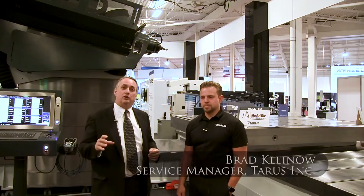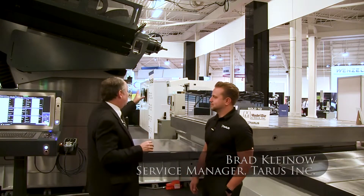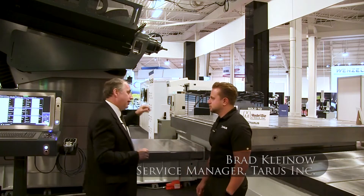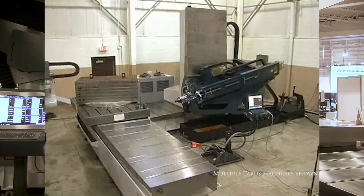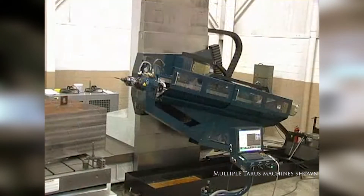I'm with Brad Kleino. He's service manager for Power of Sync. We're standing in front of one of the largest pieces of equipment that you're going to see anywhere. Tell me about it. This machine here is a deep hole drilling machine, made in the USA for the mold and die industry.